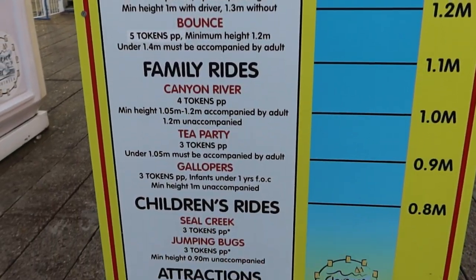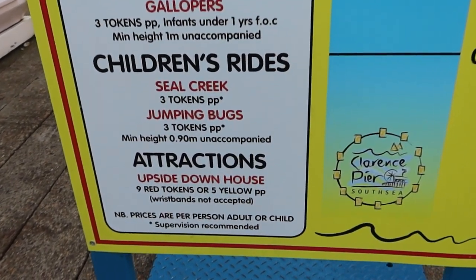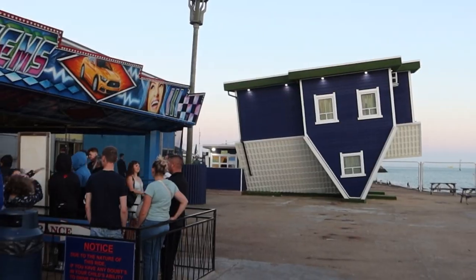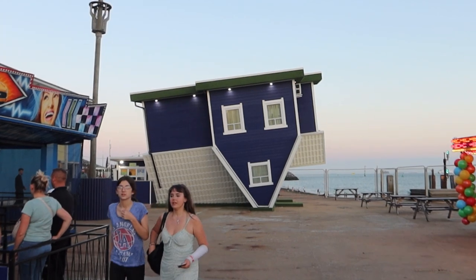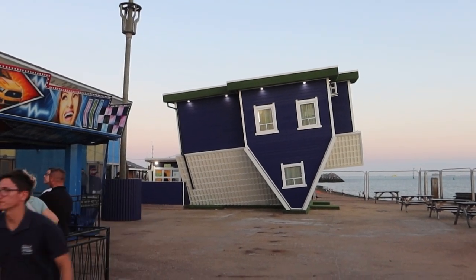You've got your family rides just down here, child's rides, and then you've got the upside down house, which is an upcharge attraction. They have an upside down house here at the end of the pier — obviously that's an upcharge attraction if you want to go in there, it's not included. Let me know in the comments if you want me to go in and try it.